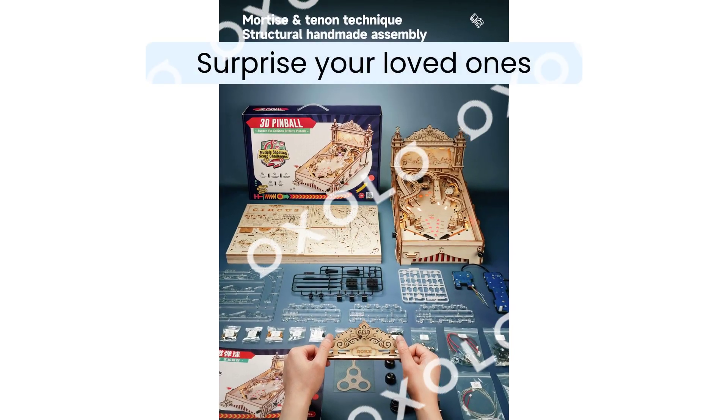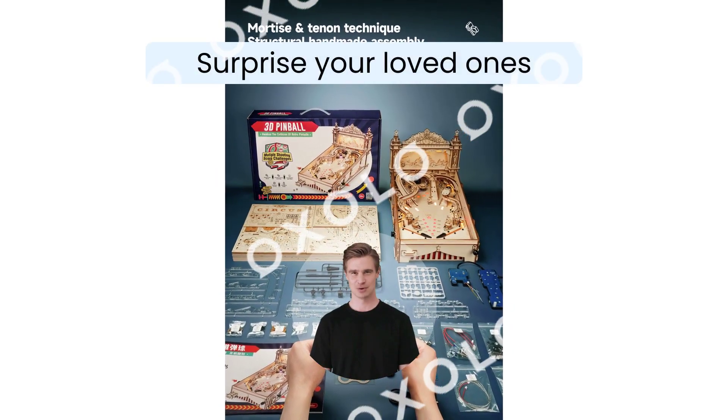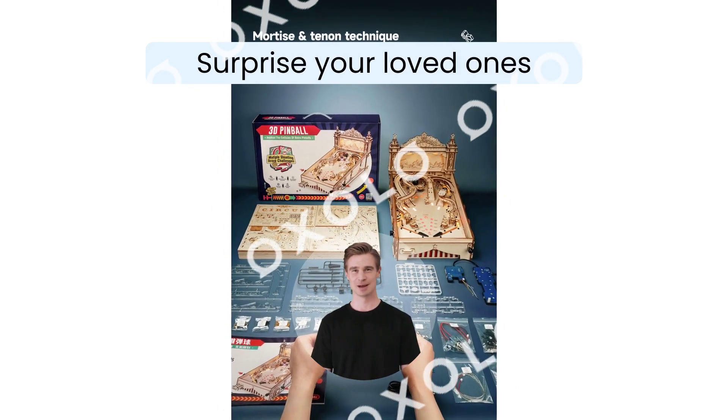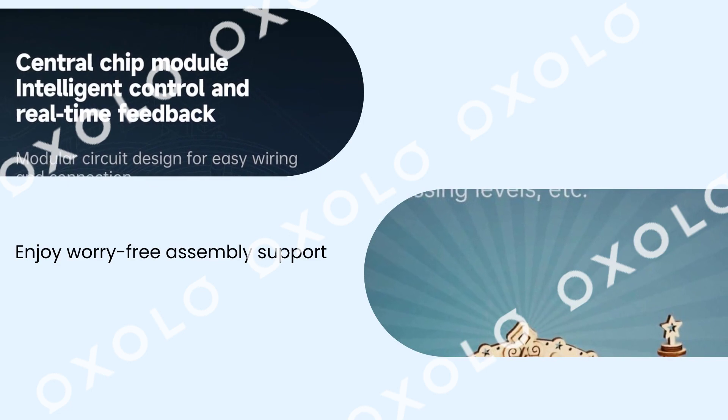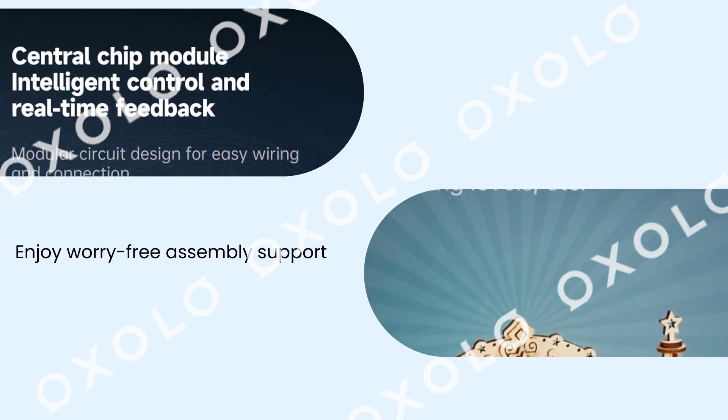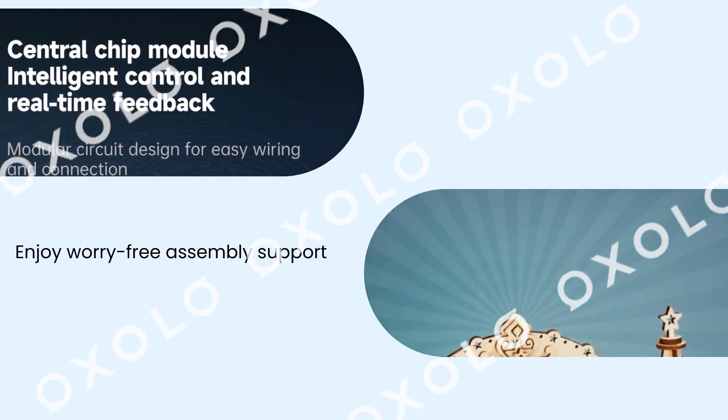Surprise your loved ones with a brain-teasing 3D puzzle gift that will keep their hands and mind busy for hours. Enjoy worry-free assembly support from RoboTime, ensuring you can easily build and enjoy your own pinball machine model.